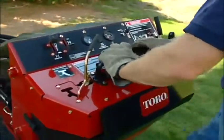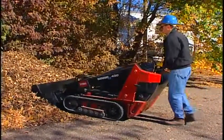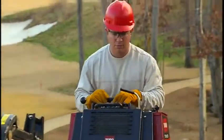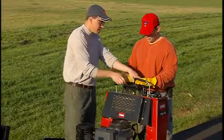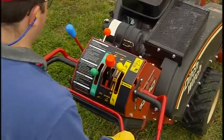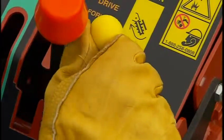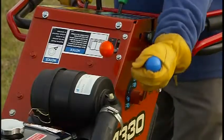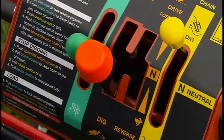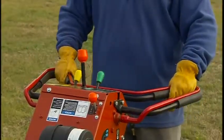Their control system is unique — unless, of course, you compare it to a Dingo TX, Toro's compact utility loader. The TRX models borrow from the Dingo TX's innovative control design, which is known for being easy to teach, learn, and use. Other models use five or more separate controls to operate one machine: the chain engage and release, a locking differential system for turning, separate controls for adjusting trenching and travel speeds, the boom lever, plus engaging operator presence, and sometimes more.